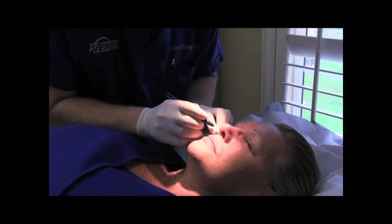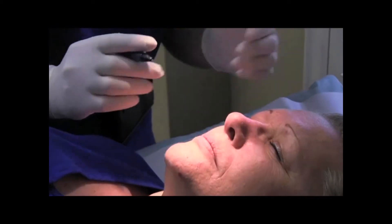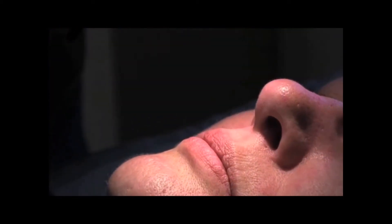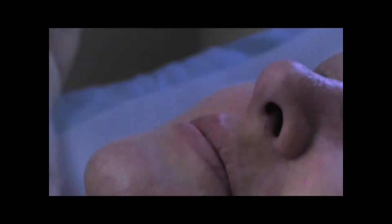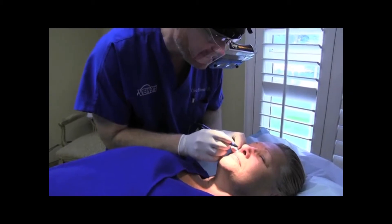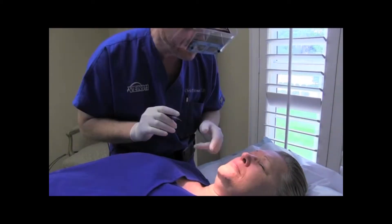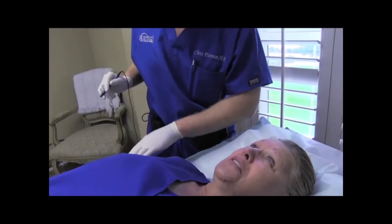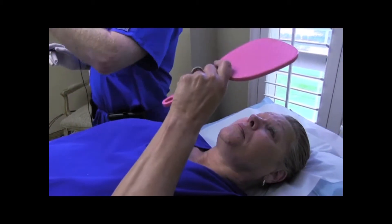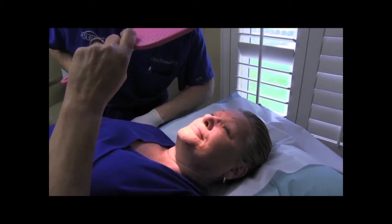What it typically does — and I haven't seen a patient it hasn't happened to — is it's going to make her tear up. It's just a nerve circuit, and Denise is likely to tear up. She's brave. We need a little bit of ice on there for about 10 seconds. Take a look — it's gone. That's normal. She's tearing, let's get her a tissue please.